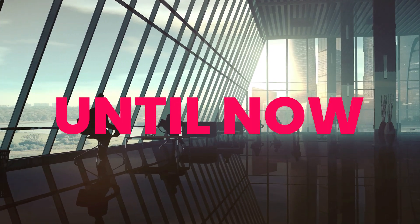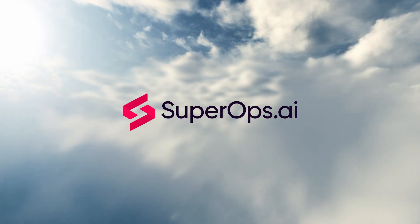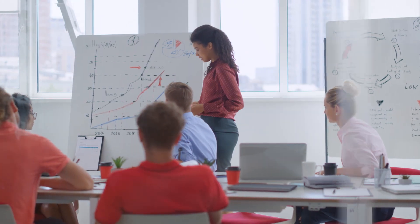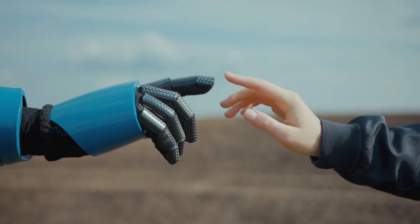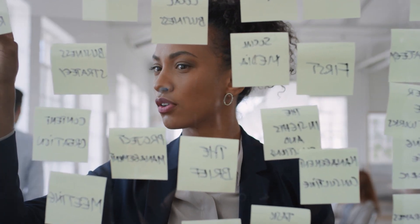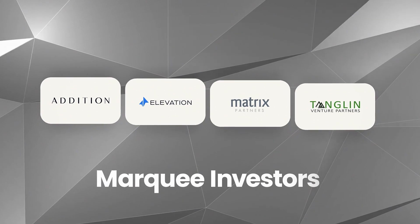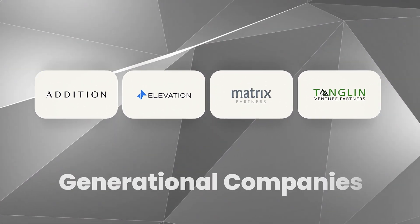Until now. Launching SuperOps.ai — a unified PSA RMM platform, co-built by us and over 150 MSPs like you, powered with AI and automation. Features thoughtfully crafted to solve your problems, save you time, and make your life easier. Backed by marquee investors and over 15 tech entrepreneurs who've built generational companies.